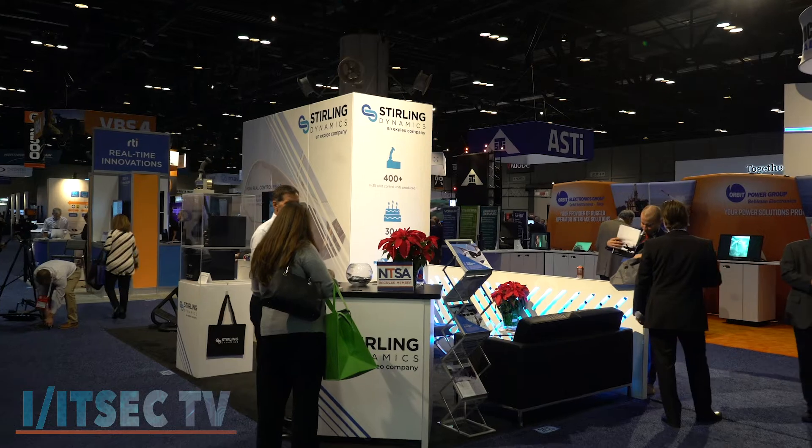Hey, Andra with ITSEC TV. We are here at the Sterling Dynamics booth. We are talking to Ron, how are you? I'm very good, how are you? Good, thank you. And Simon? Hi, good to see you. Thank you for having us. Glad to be here. Lovely.